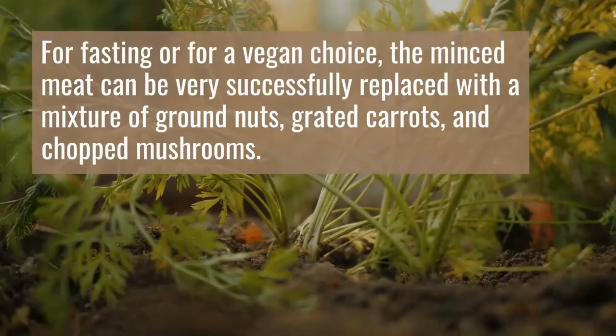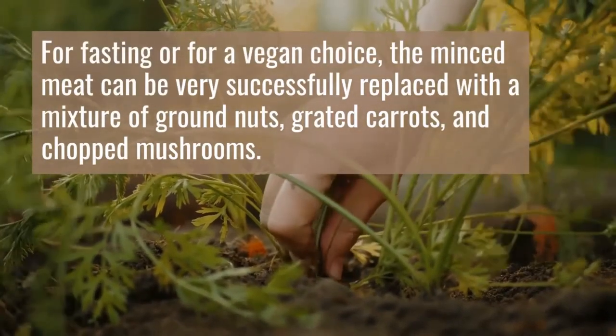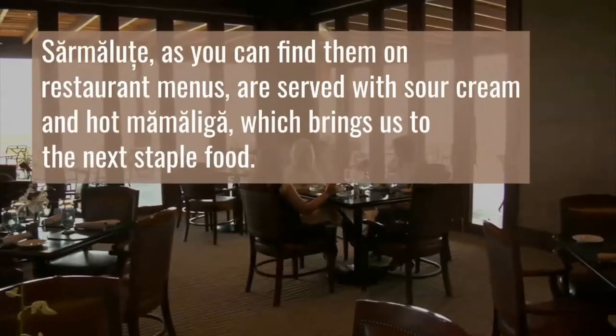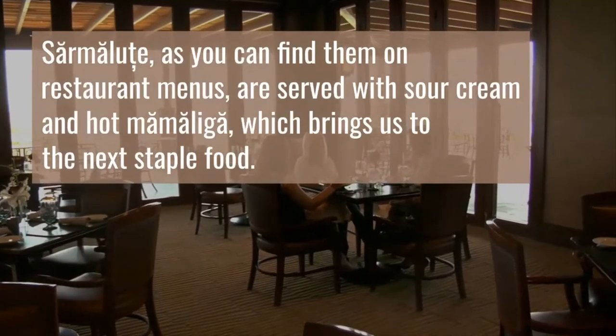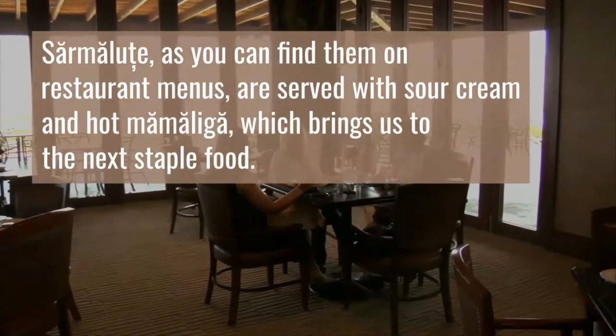For fasting or for a vegan choice, the minced meat can be very successfully replaced with a mixture of ground nuts, grated carrots, and chopped mushrooms. Sarmăluțe, as you can find them on restaurant menus, are served with sour cream and hot mămăligă, which brings us to the next staple food.